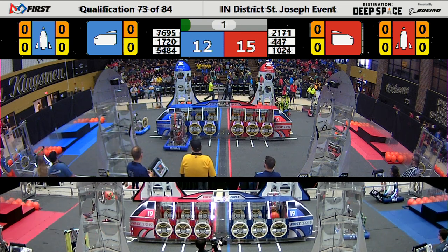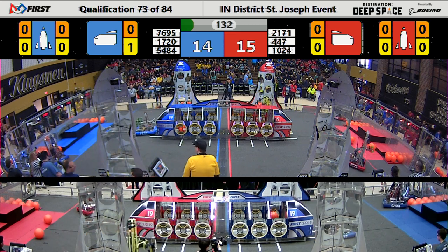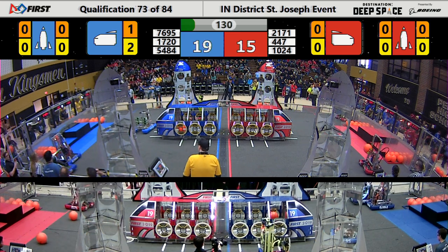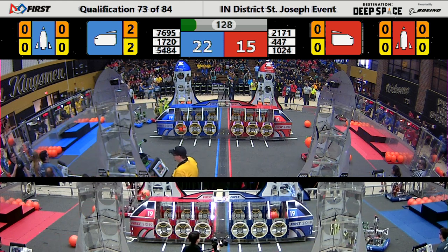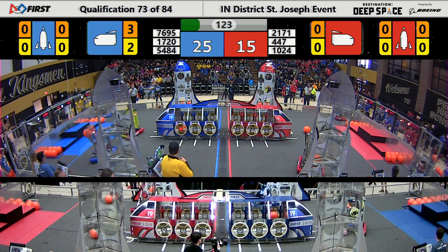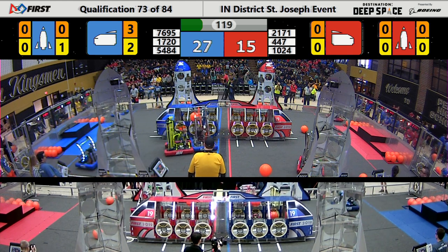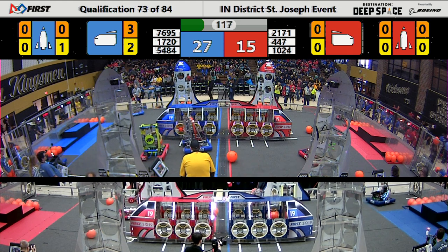Robots making their way down in auto camera system mode. Everybody's off the platform. Blue's getting some successful cargo dropped in place. Nice job, teams. Everybody's getting underway, grabbing cargo, putting hatches.